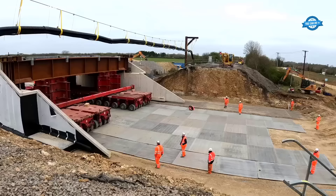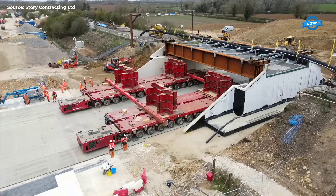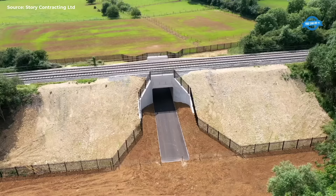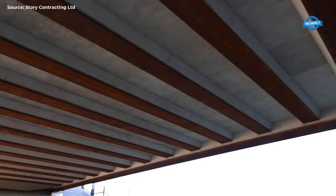The larger highway underbridge incorporated a new weathering steel superstructure deck, adding to the complexity of the construction process. Once the structures were in position, approximately 21,000 tons of imported stone were backfilled around them. Additionally, 400 meters of new track were relayed to minimize disruption and ensure the timely reopening of the railway line.